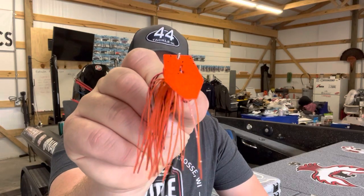A regular jackhammer — there's no mystery there. The jackhammer catches just a ton of fish. A lot of tournaments have been won off of the jackhammer, so it's just a fish-catching bait right here.